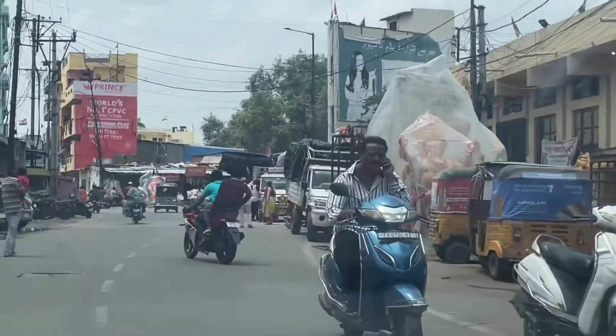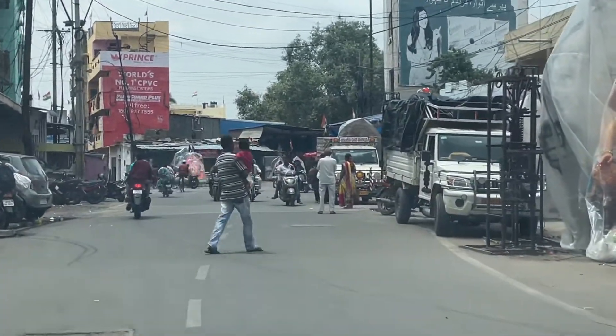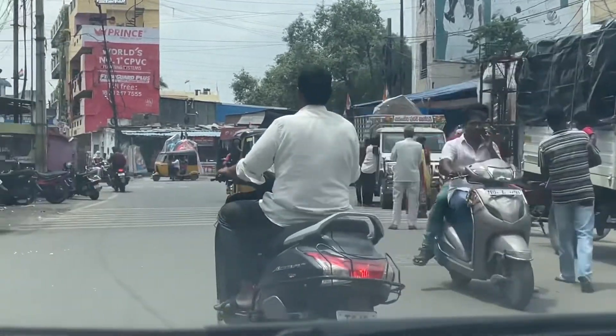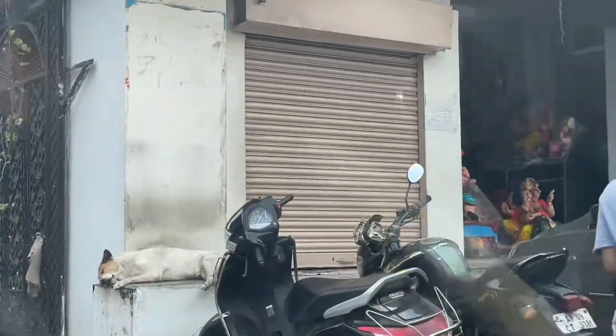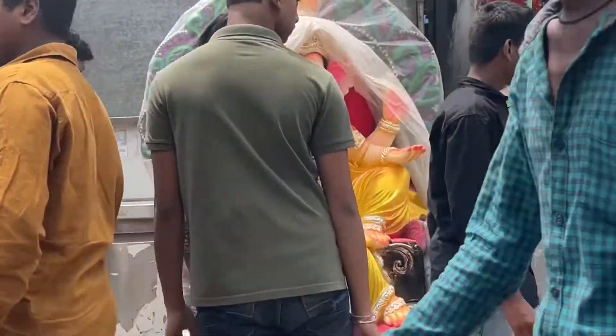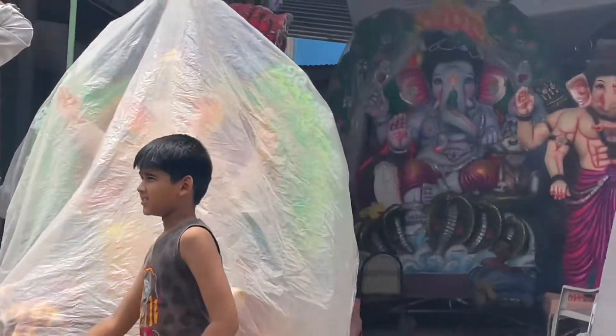Hello everyone, I am going to get a Ganesh idol. I will have to get a little bit of information about Ganesh — it is 3 days. I will get a little price and I will get a doll pet. I am going to get a sale of Ganesh. Ganesh is one or two feet and is available in each one.